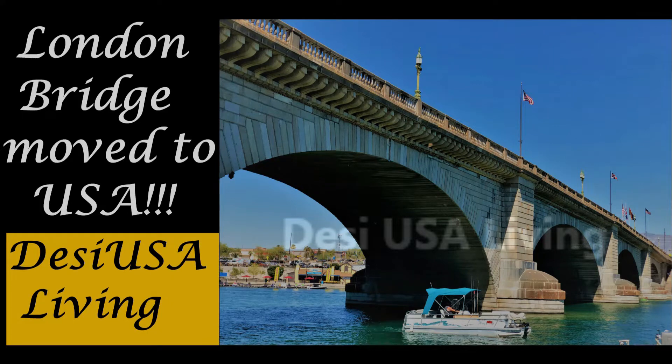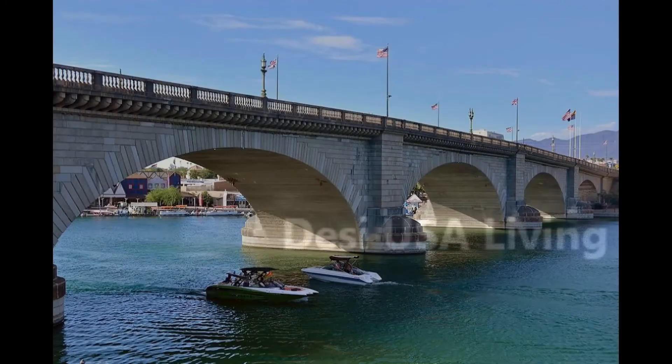Hello everyone, welcome back to Desi USA Living Channel and this is Sukanya. In today's video, I am going to talk about the London Bridge that is in Lake Havasu City, Arizona.